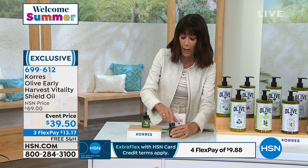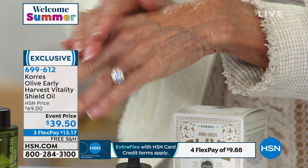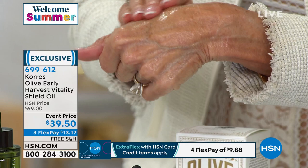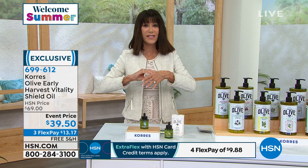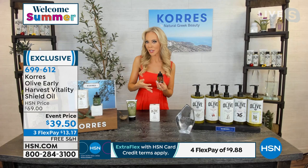Today's price is $39.50 — our regular price is $69. This is the lowest price we've ever done on the Early Harvest Vitality Oil. Free flex pay, free shipping and handling. You really only use a couple of drops versus the 10 drops you'd use with most products. This is also the only airing of this product today. I love oils but don't like greasy ones — this absorbs into your skin leaving it feeling so soft and silky.